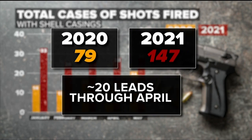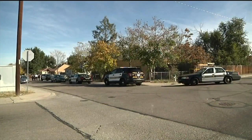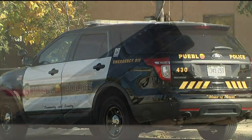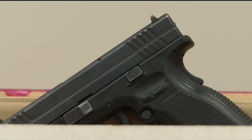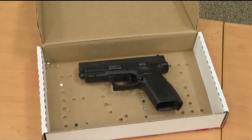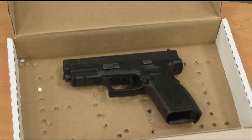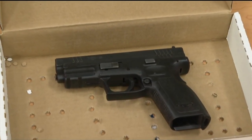NIBIN has generated around 20 leads each year, helping get guns off the street before something else happens. Thinking back to the four shell casings from the 2017 murder scene — which originally had no leads through NIBIN — each firearm is set up like a thumbprint: there are no two guns alike. That fingerprint sealed the fate of the shooter more than a year later when they were arrested in Colorado Springs and found with the same firearm.